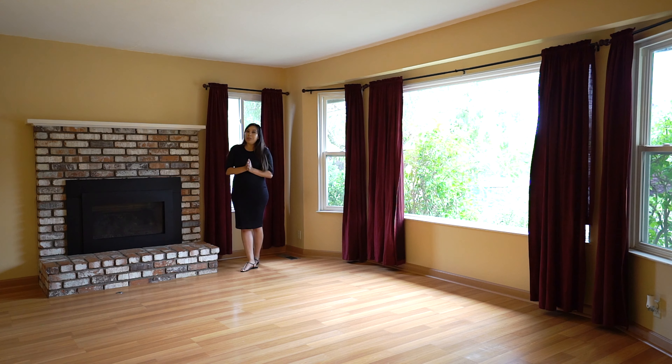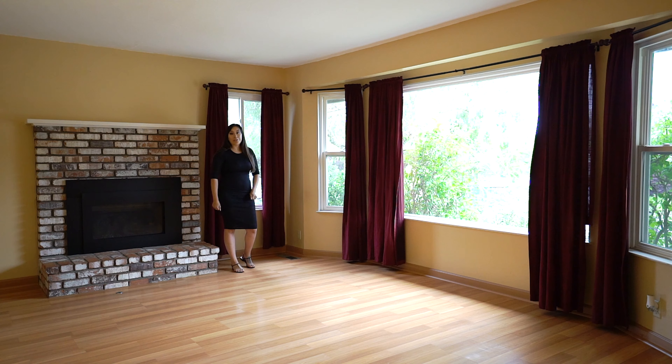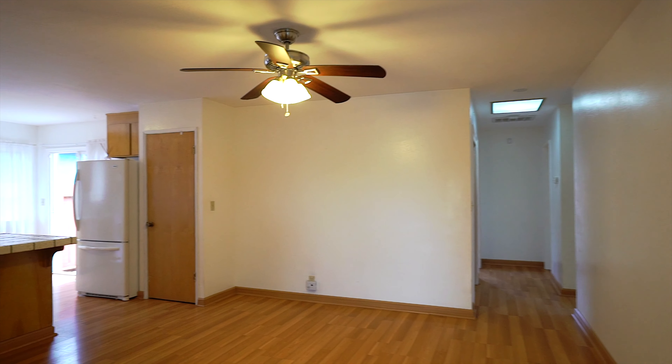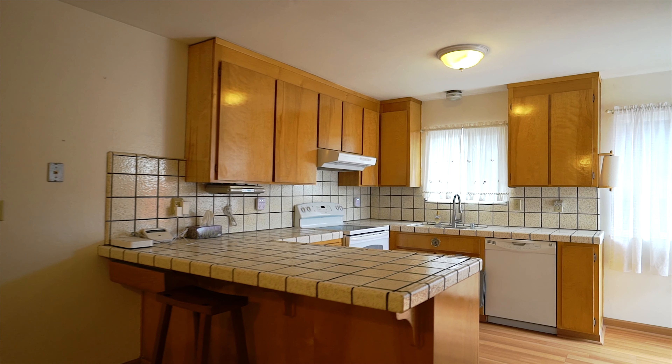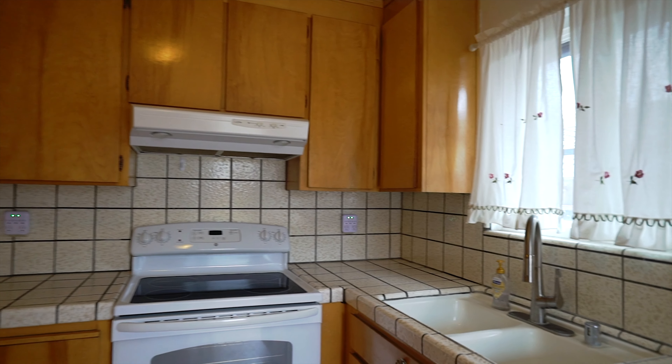You can definitely cozy up next to the gas fireplace, or enjoy all the light and bright that these windows offer. Off of the kitchen you have a great sliding glass door that goes to your beautiful garden.